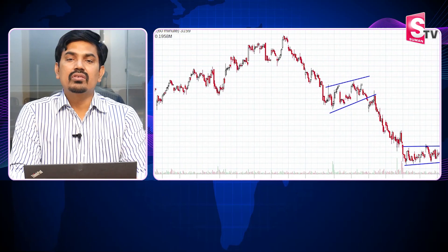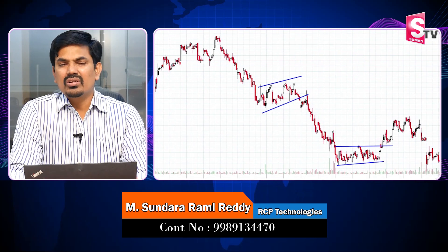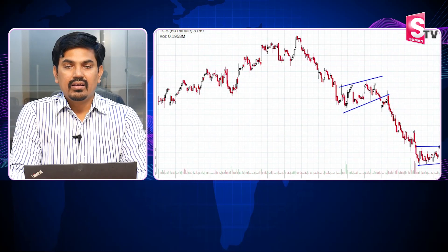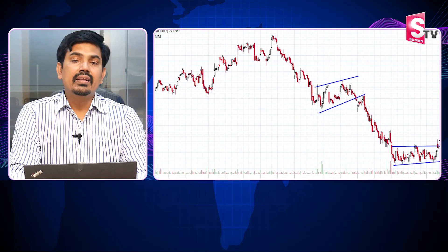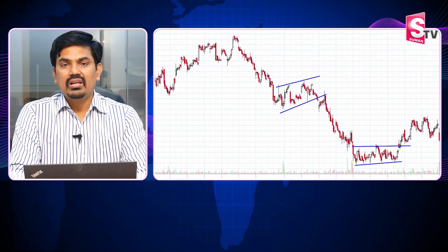If you need support, it will be better for you. If you study the historical data, it gives clear clarity. It's dangerous to buy when support is in a downtrend context.